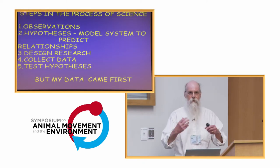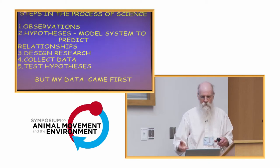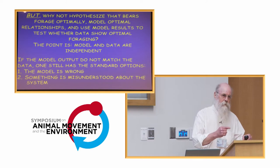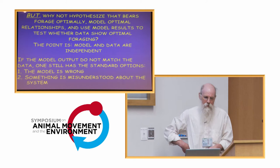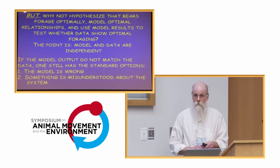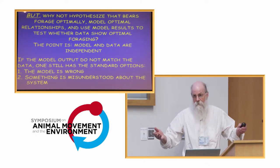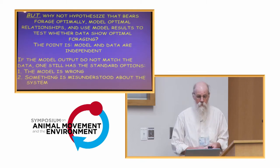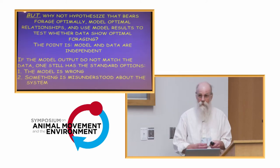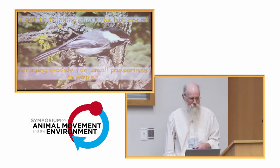So we ended up with the data leading me to some confusion and hypotheses. I decided to turn things around and develop a model to see if it predicted what the bears did, even though the model came after the data. I asked: what if bears forage optimally during the different seasons — what would those optimal foraging patterns be, and does that match what the bears actually do? The key point is that the data and models are independent, and if the model doesn't predict the data, we still have the options that the model is wrong or that we don't understand something.